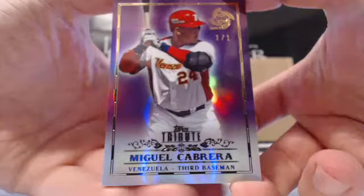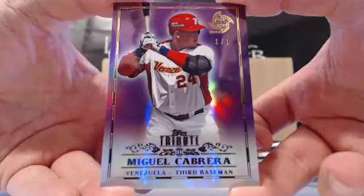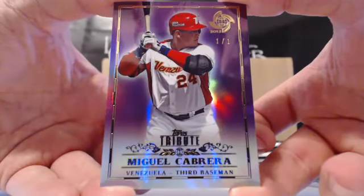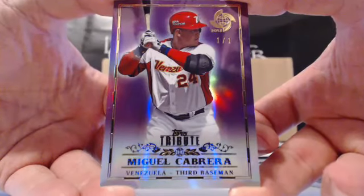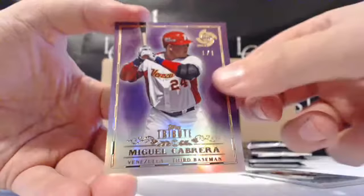The monster — Miggy — one of one purple. You are going to get some good bank for that card. It'll definitely be in a magnet.